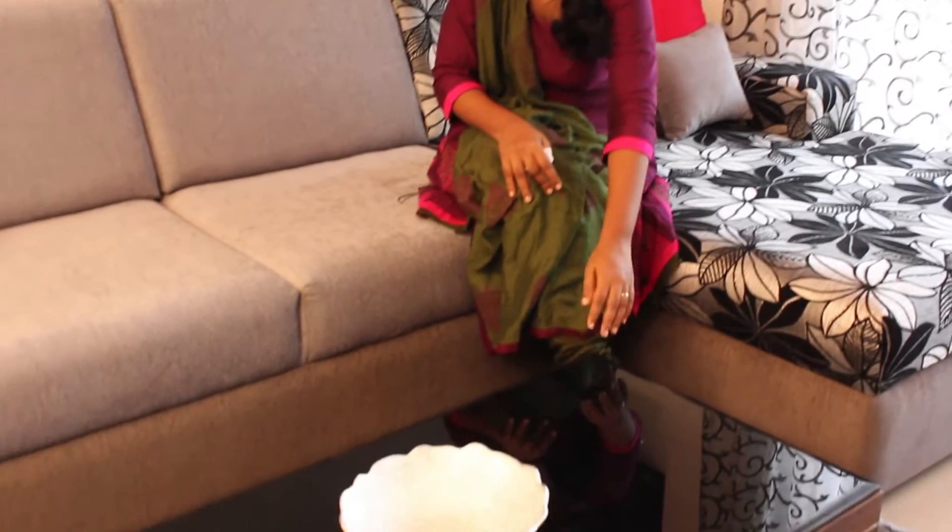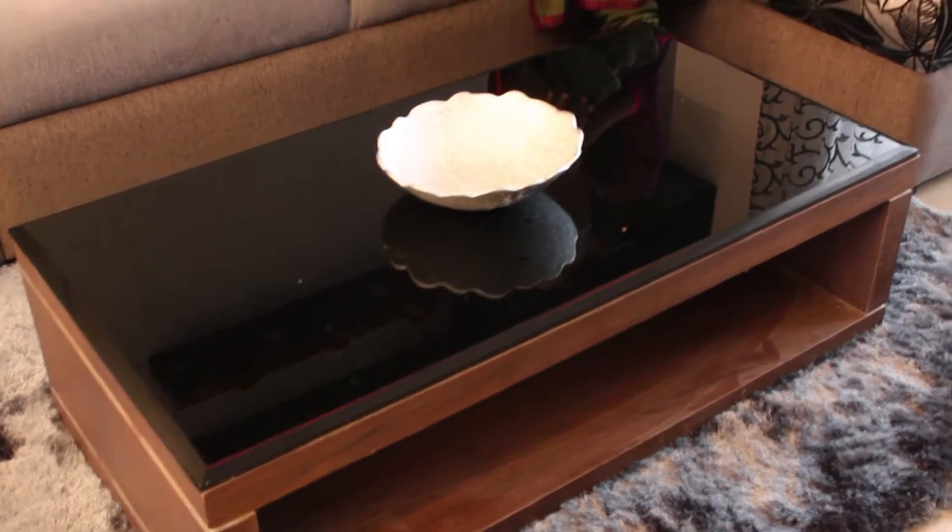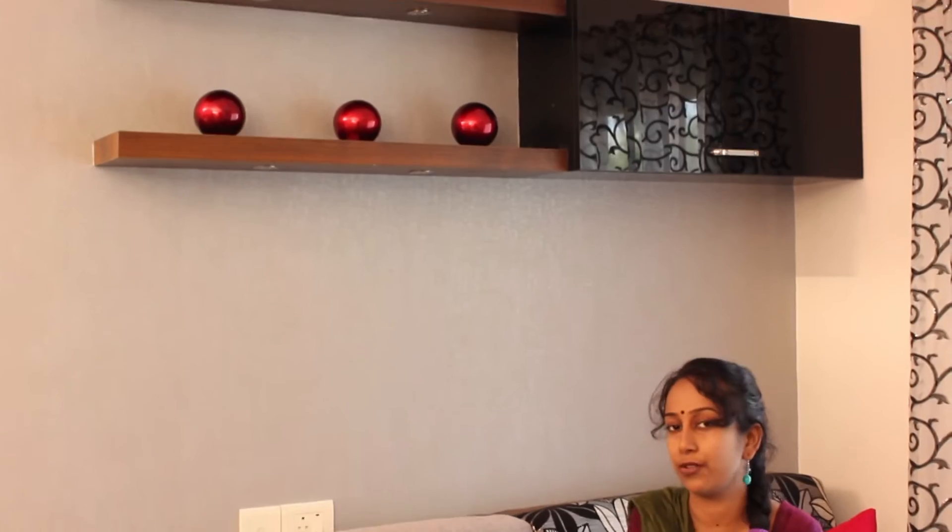Towards here we have a small coffee table with a black glass and a lot of storage space for magazines inside. And towards this side we have two small corner shelves with space for storage as well.